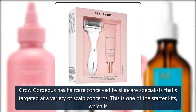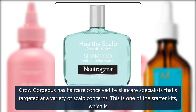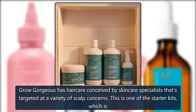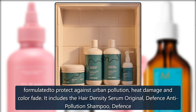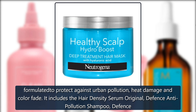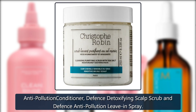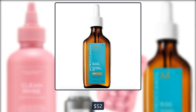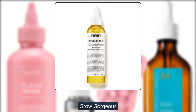Grow Gorgeous Defense Discovery Kit. Grow Gorgeous has haircare conceived by skincare specialists targeted at a variety of scalp concerns. This starter kit is formulated to protect against urban pollution, heat damage and color fade. It includes the Hair Density Serum Original, Defense Anti-Pollution Shampoo, Defense Anti-Pollution Conditioner, Defense Detoxifying Scalp Scrub and Defense Anti-Pollution Leave-In Spray. $52 at Grow Gorgeous.